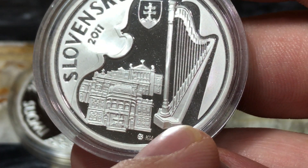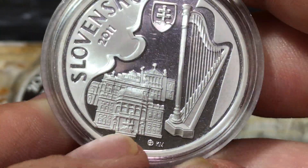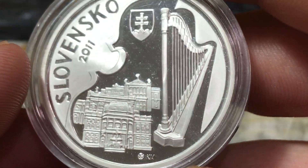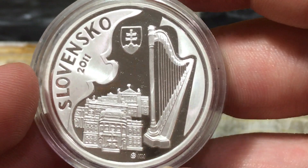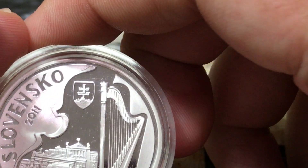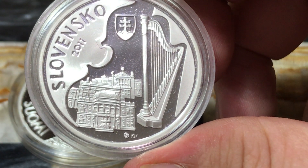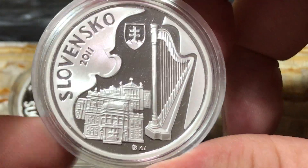We've got a harp here, and I don't know what this building here is — some kind of opera house or something. Not sure. Kind of a simple design, a smaller coin. This is 90% silver, whereas the other one was sterling. This is 18 grams and only a 34 millimeter diameter, so a smaller coin.